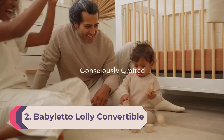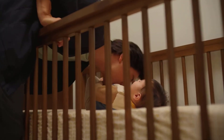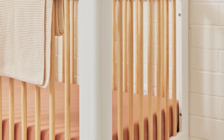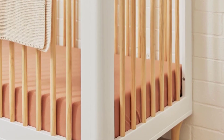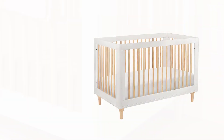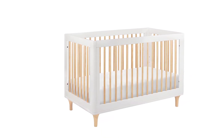Number 2: Babалetto Lolly Convertible Crib. With nine color options like forest green or washed natural, some with matching or contrasting spindles, there's no shortage of charm with the Babалetto Lolly convertible crib. Regardless of the color you pick, the Lolly — which is a full-size crib — features the same beautiful sustainable New Zealand pine wood as its mini counterpart, the Gelato. In addition, the Lolly is finished with a non-toxic paint and stain that's lead and phthalate safe and is Greenguard Gold certified.